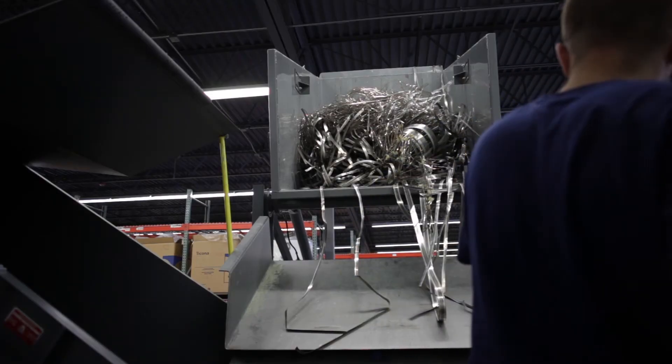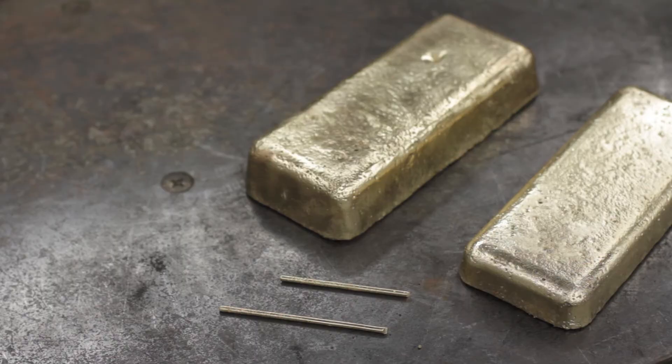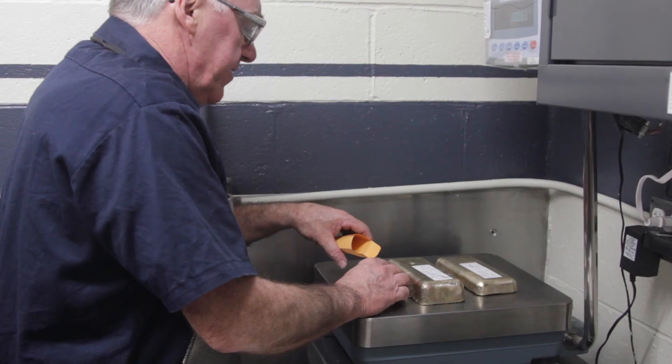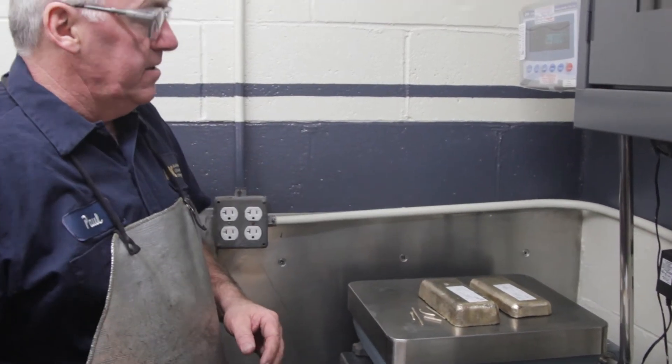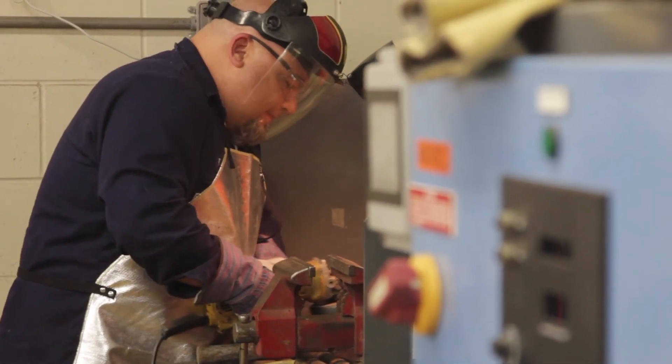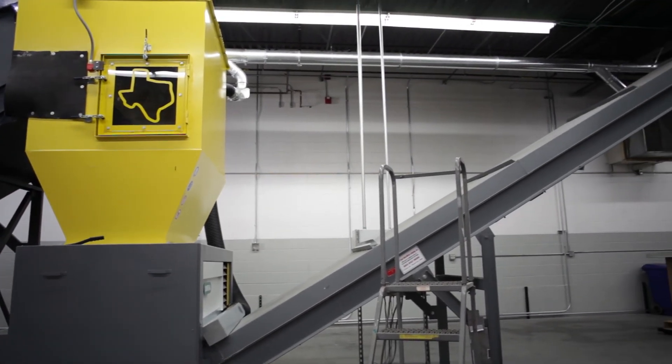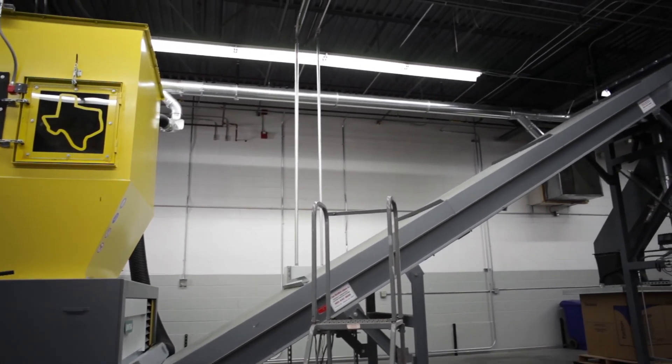Another significant advantage of our new shredding operation is that it will allow us to settle with our customers very quickly and then move forward with processing their entire shipment without additional delay or inconvenience. Our new facility and operation will turn the long-awaited months into short and manageable days.